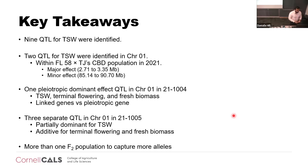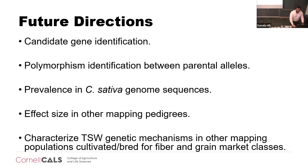It is still to be determined whether it's linked genes or a pleiotropic effect. There are also three separate QTL in 1005 with partial dominant and additive effects for thousand-seed weight, flowering time, and fresh biomass. It is important to highlight that in a given cross, having more than one F2 family gives more likelihood of capturing the effects of additional alleles, especially when dealing with a crop as highly heterozygous as hemp. For future directions, I am narrowing down into those QTL 1.5 LOD intervals, identifying the best candidate genes, characterizing polymorphisms of parental alleles, and looking at effect sizes across all mapping pedigrees.